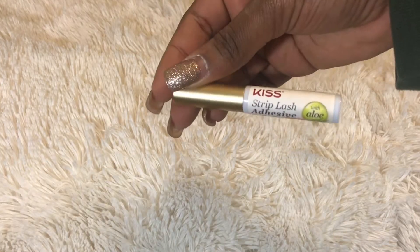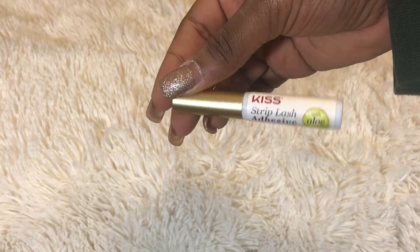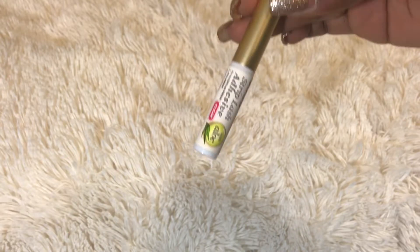Then I have this Kiss strip lash adhesive with aloe. This doesn't burn my eyes, it doesn't have a weird smell, and it dries super quick. I love this — this is about to be my new baby and I'm never going back.